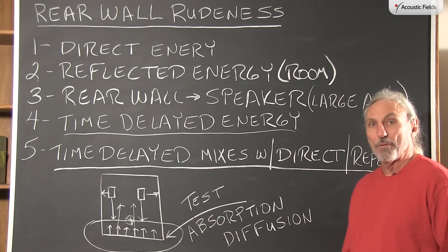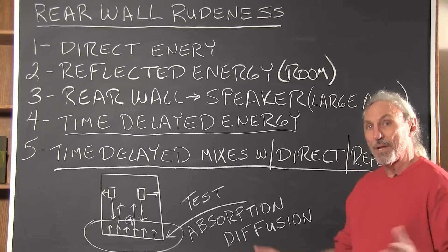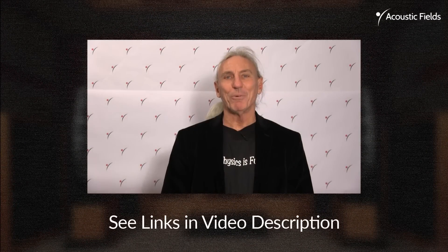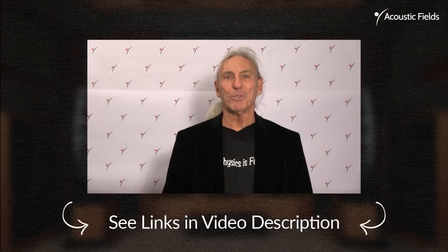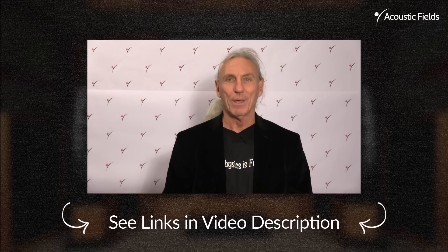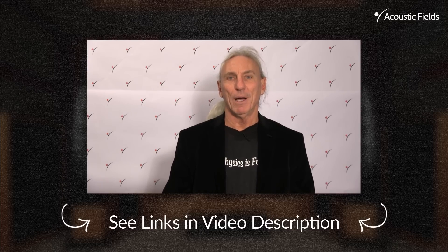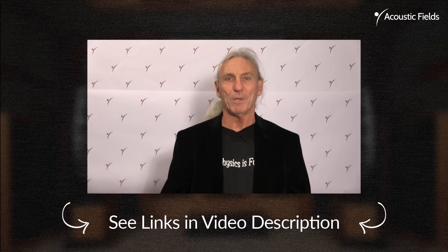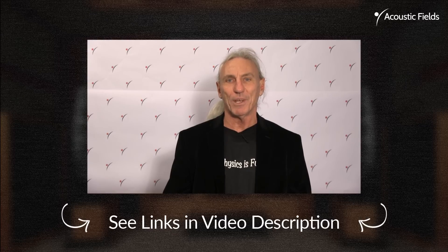So let's be careful of our rear wall rudeness and manage it correctly. Thank you. Hi everyone, thank you for watching our videos. We really appreciate your support, and if you could give us a thumbs up for our Facebook page that would be really helpful. A room form gives us all the information about your room — length, width, height, usage — and we need you to fill that out before you send it in.